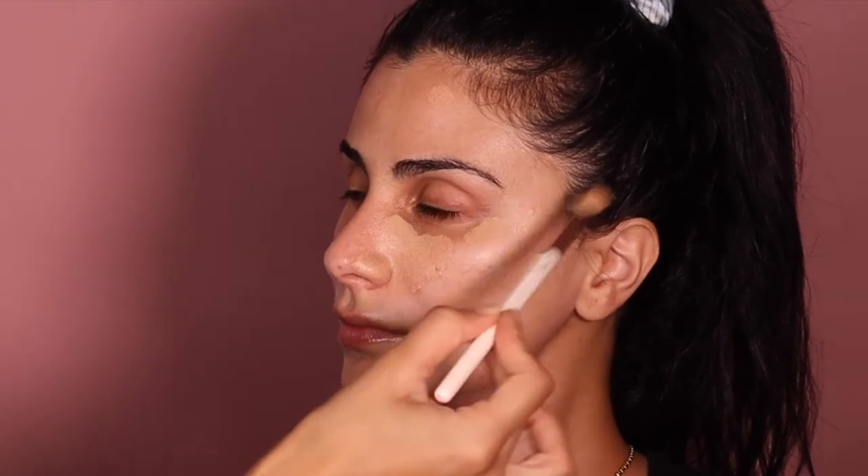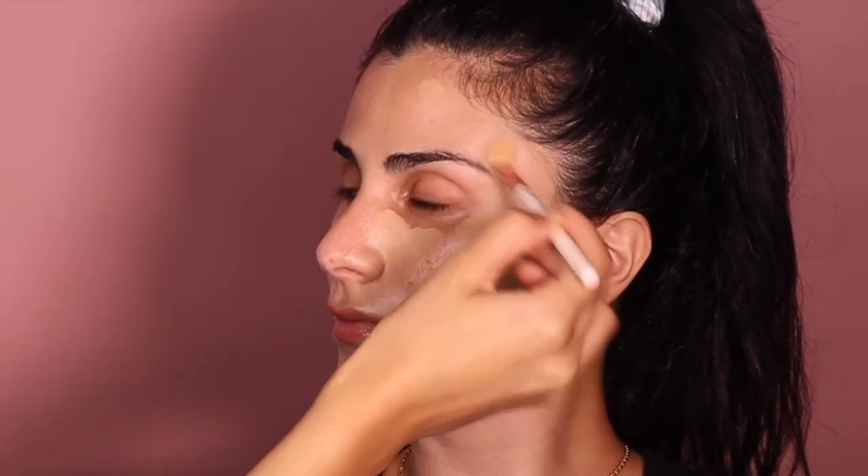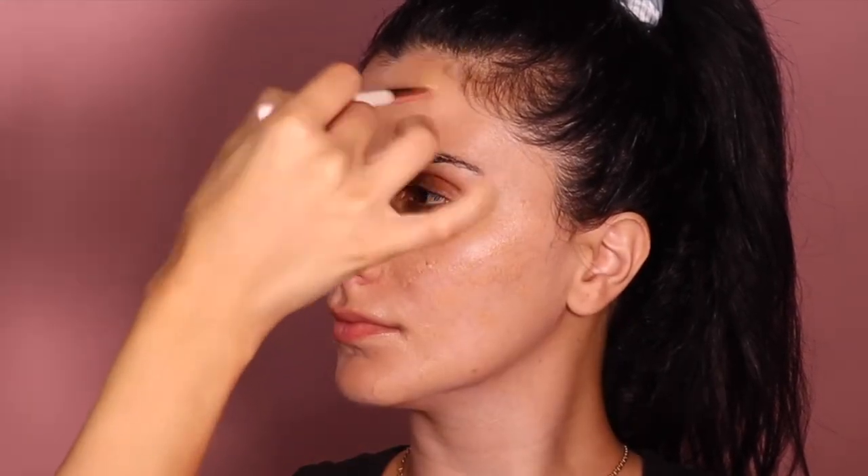The key is to really find a concealer that is basically the same shade as your skin. You don't have to take this step if you don't have dark circles, but I like to correct it a little bit. Now I'm going to start blending — I'm holding the brush very lightly and just doing tapping motions. I'm not rubbing the product, I'm just tapping it down.